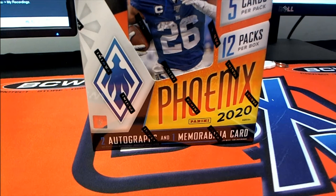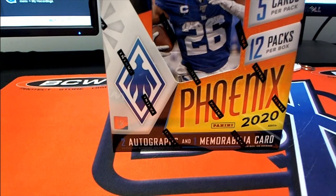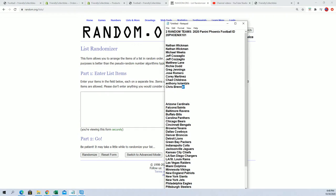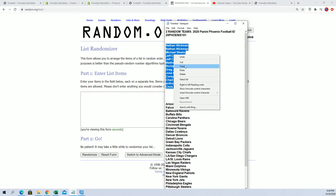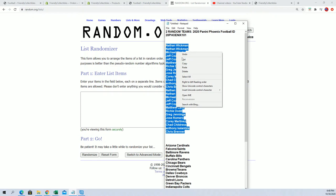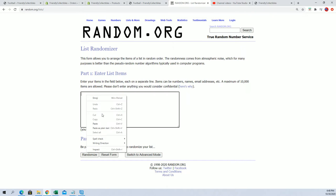Yeah, I hope you hit something big. Let's do some randomizing and see who gets what team in the new Phoenix football. Every spot you got is worth two teams. Here we go — seven times through for the owner names.